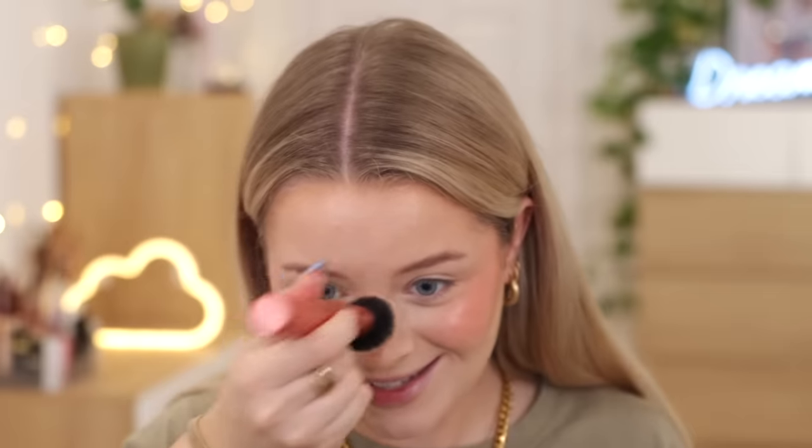For my cream blush, this is one from Kiko — it's the Velvet Touch Creamy Blush Stick in shade 05. It actually feels really creamy, so let's just go straight on my face. I truly think that Kiko is one of the most underrated brands in the UK. I know it's very popular in Europe, but a lot of people don't even think to go in there because it's not sold in our main makeup stores. They do some really nice stuff, and I completely forgot about that blush — but that is so nice.